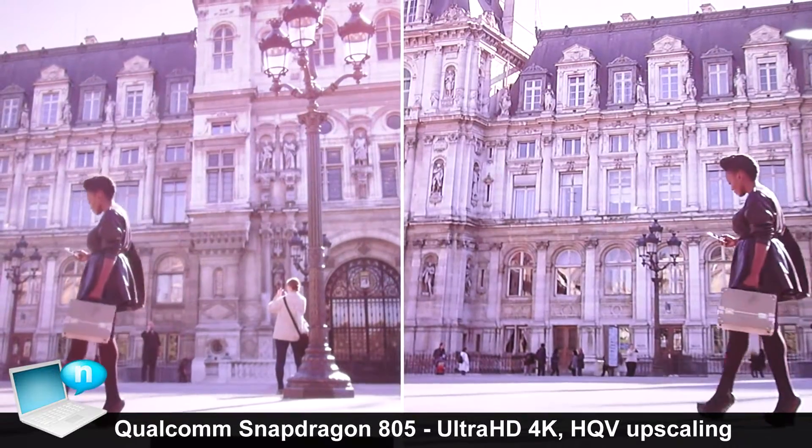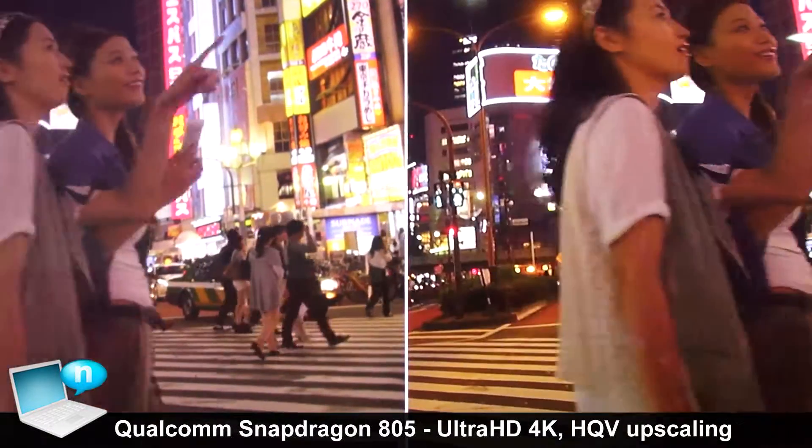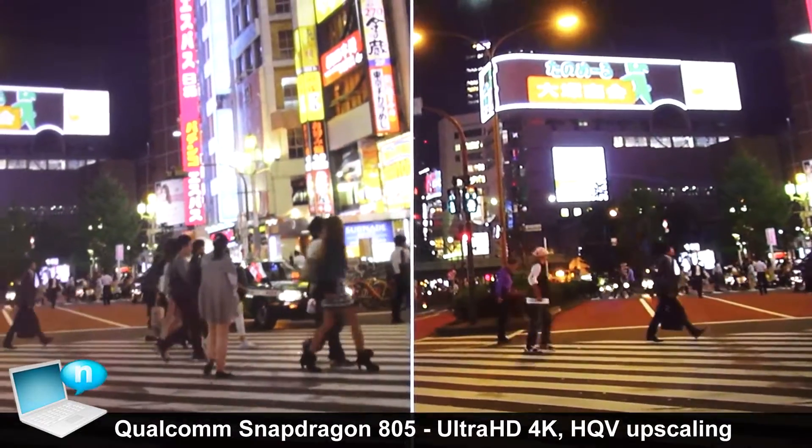Obviously, this is right now being demonstrated on a larger screen television. But all of this is being taken care of within the tablet, or the 805 processor itself.